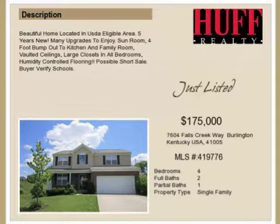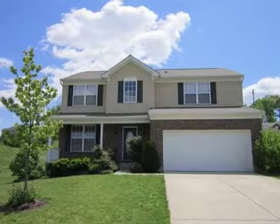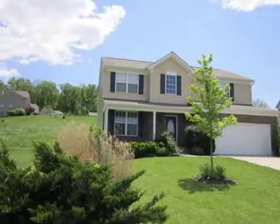This property is a four-bedroom, two full baths, and one-half bath, traditional-style home. The list price has recently been reduced to $175,000.